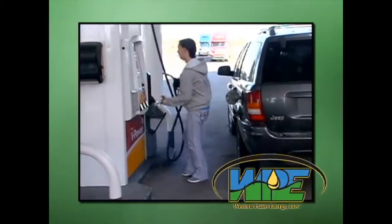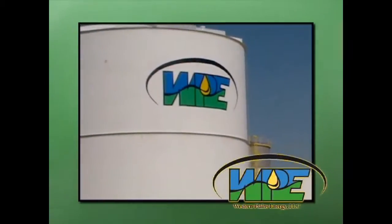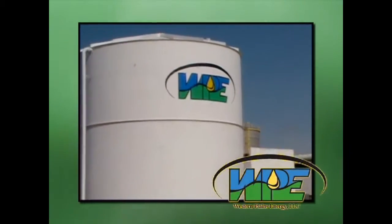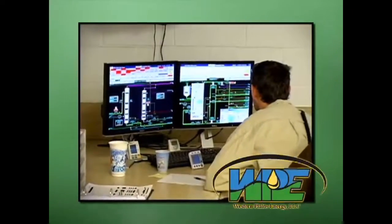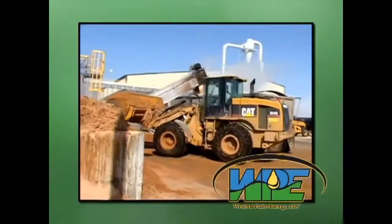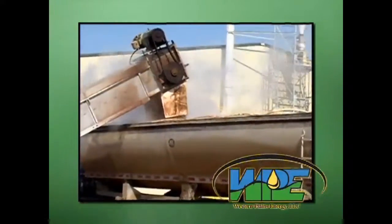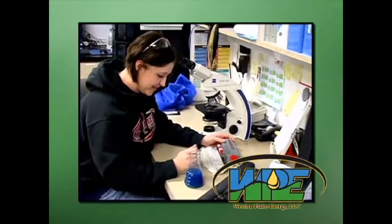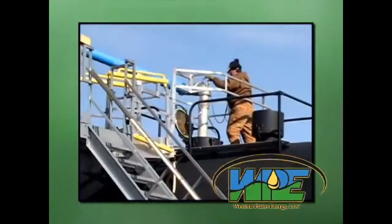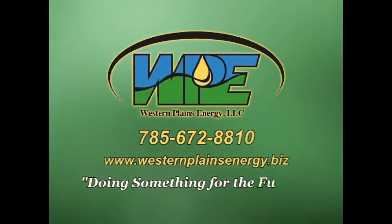Would you like to see something done about high gas prices and low unemployment? Western Plains Energy in Campus, Kansas is doing something about it. They're a proud part of Growth Energy, America's ethanol supporters, and they employ 38 people and will be adding more following their expansion. Ethanol fuel not only reduces the cost of regular gasoline, it's good for the environment, and keeps money right here in the United States while supporting local, rural jobs. Western Plains Energy, doing something for the future.